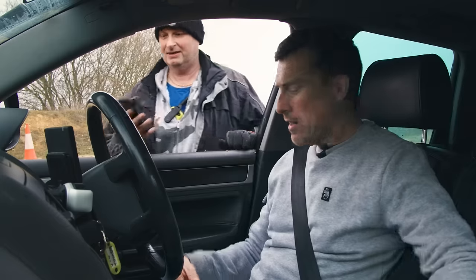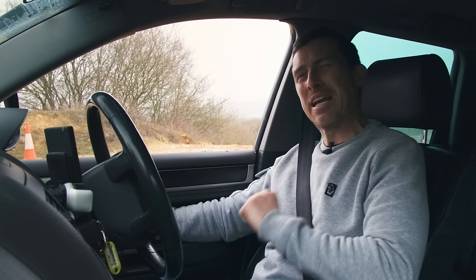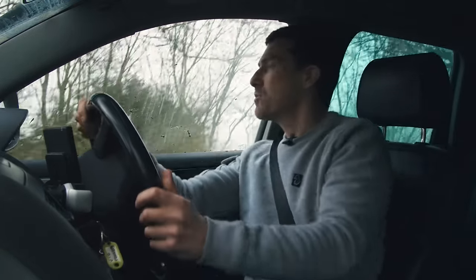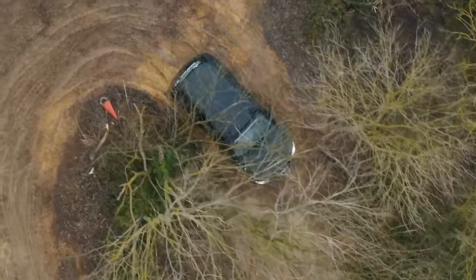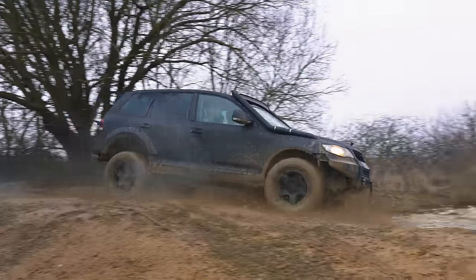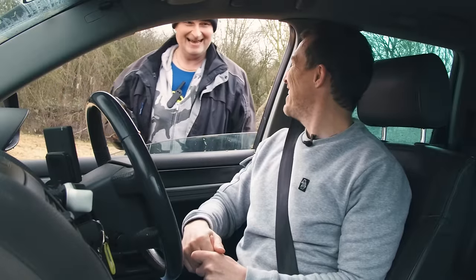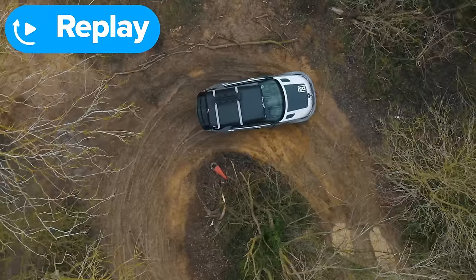Matt decides to go full-on, using low range with the central diff locked. He uses the diff to slide the car around the corner, making a much tighter turning circle. He finishes in 20.19 seconds without even really trying. The smaller turning circle and sliding technique clearly helped, as opposed to the Discovery having more weight to move around the corner.